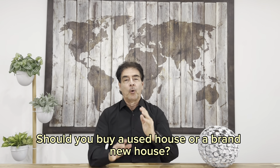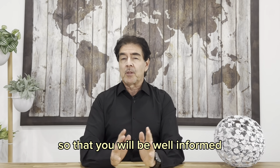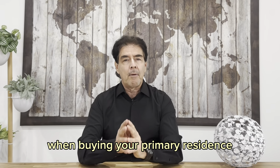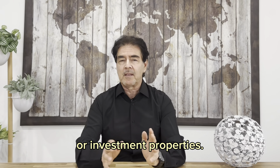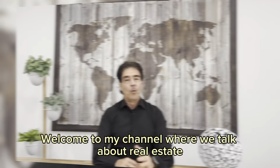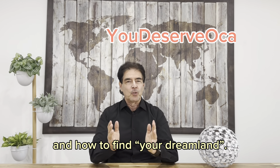Should you buy a used house or a brand new house? Today I will compare these two options so that you will be well informed about this permanent topic when buying your primary residence or investment properties. Welcome to my channel where we talk about real estate and how to find your dream land.